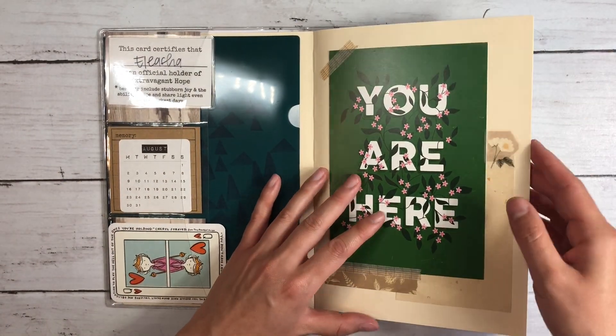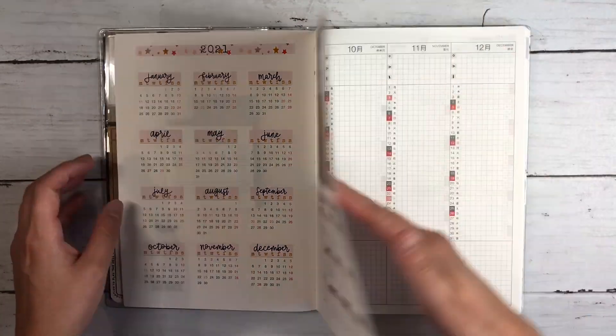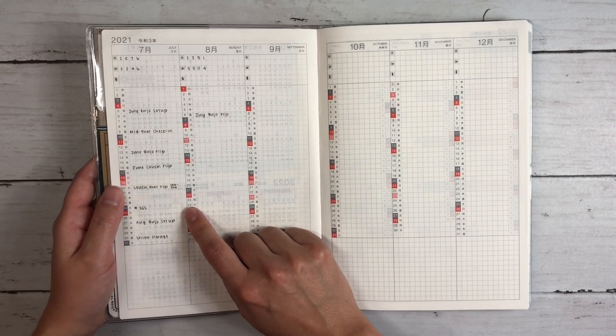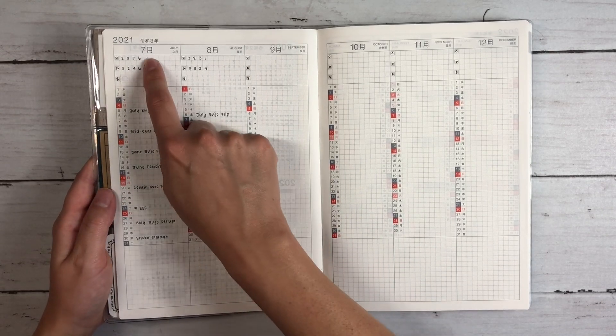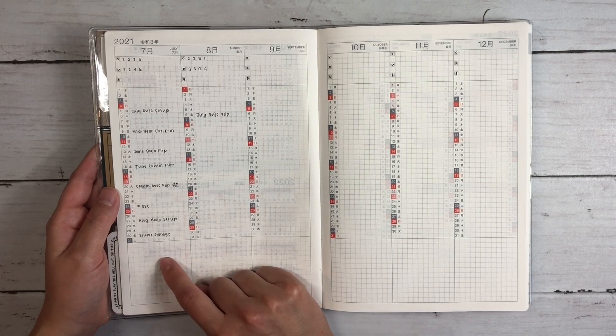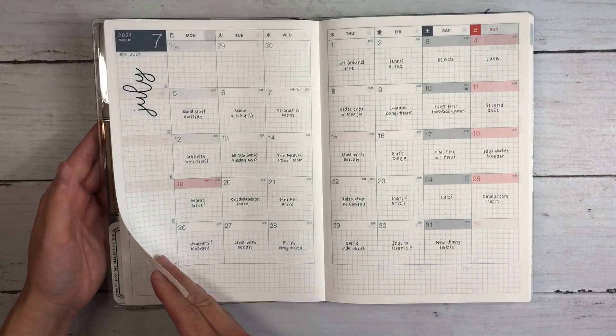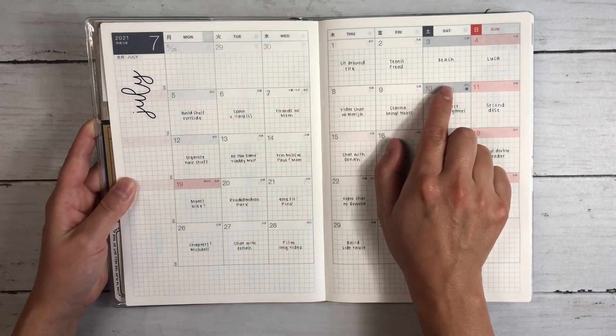I tracked all of my videos in July as well as my numbers — still haven't put anything here yet, so we'll see what happens with that.